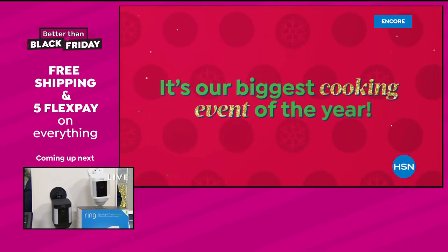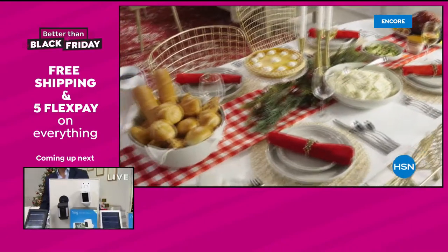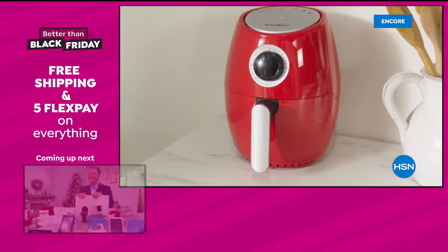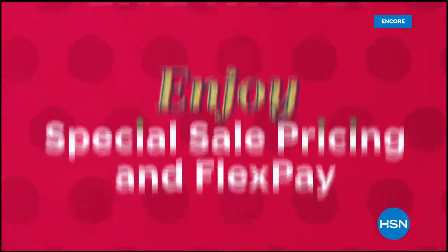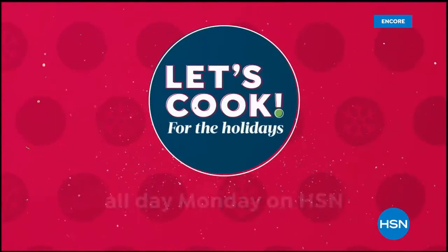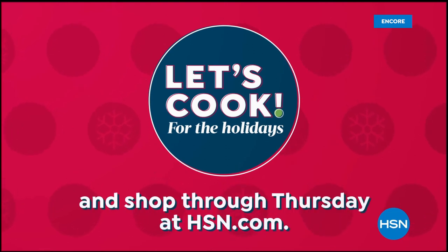It's our biggest cooking event of the year — Let's Cook for the Holidays. Find everything from entertaining essentials, kitchen gadgets, and gifts for the cooks and foodies on your list, to make your holiday more fun, festive, and merry. Get ready to make memorable holiday meals with the help of our most popular chefs: Curtis Stone, Wolfgang Puck, and more. Plus enjoy special sale pricing and flex pay. Let's Cook for the Holidays all day Monday on HSN and shop through Thursday at hsn.com.